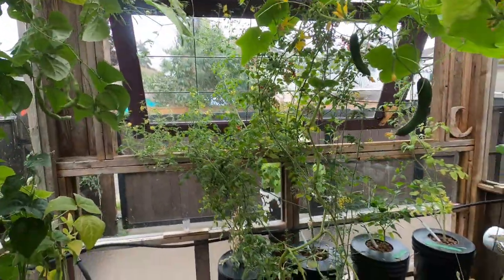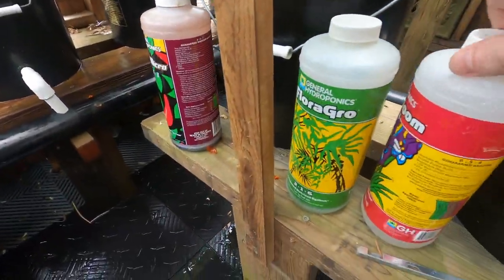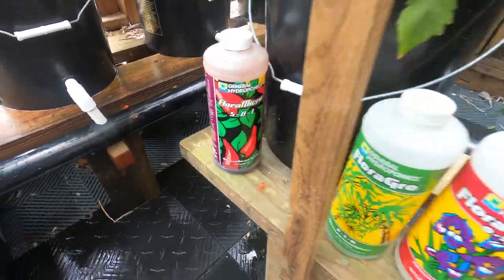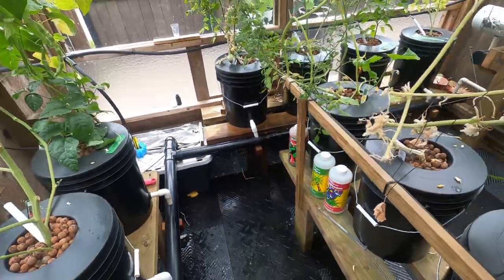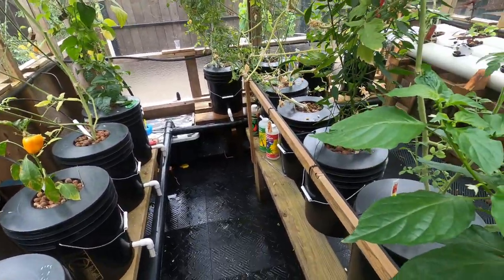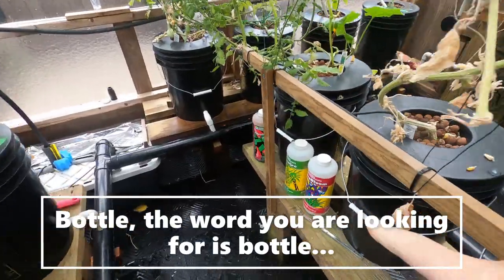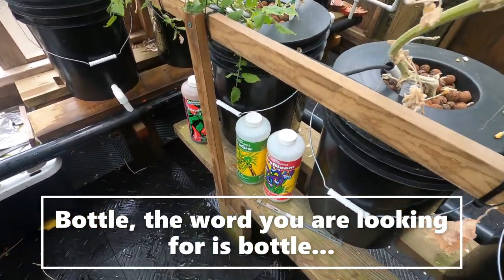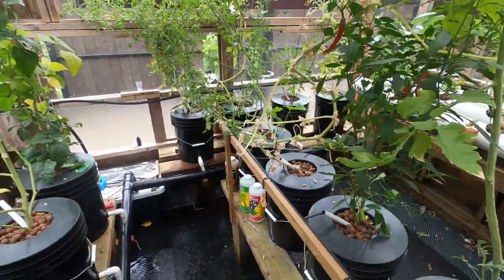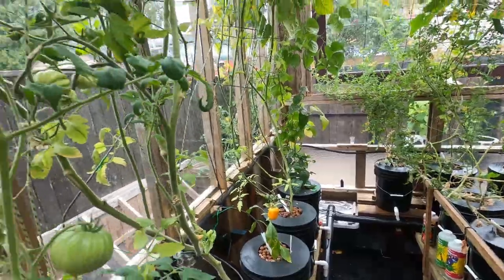They're delicious. I just use the General Hydroponics Flora series — everyone always asks that as well. I've been doing that for three years now in here, and I'm just about at the bottom of these bottles now. It's 18 weeks because I bought them at the beginning of this year.